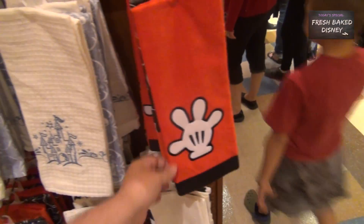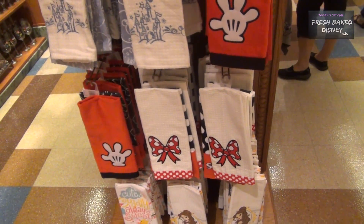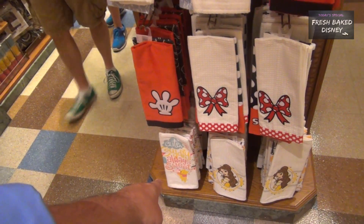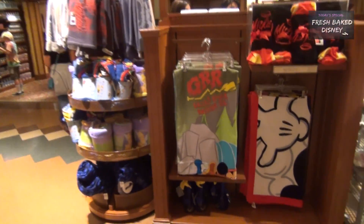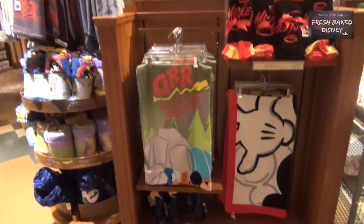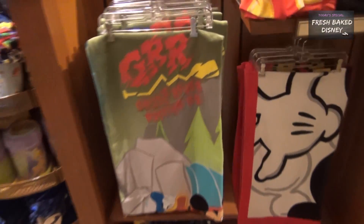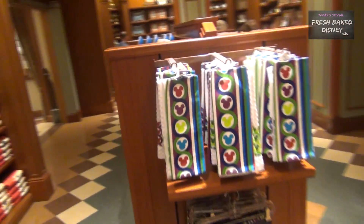There's even more — a Mickey hand, Sleeping Beauty castle, Mini Bow, a Bell, and a cute little Winnie the Pooh. Next door there's a new Grizzly River Rafting Company towel with the boys. You can't really tell but that's Donald and Mickey in the raft — pretty cool.